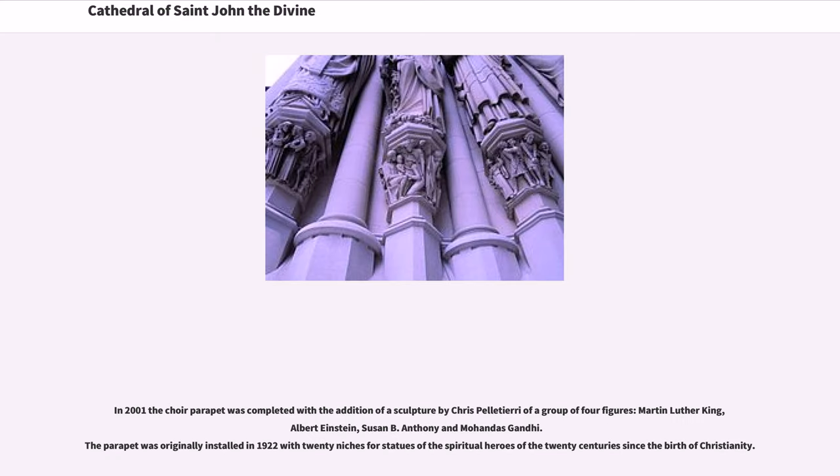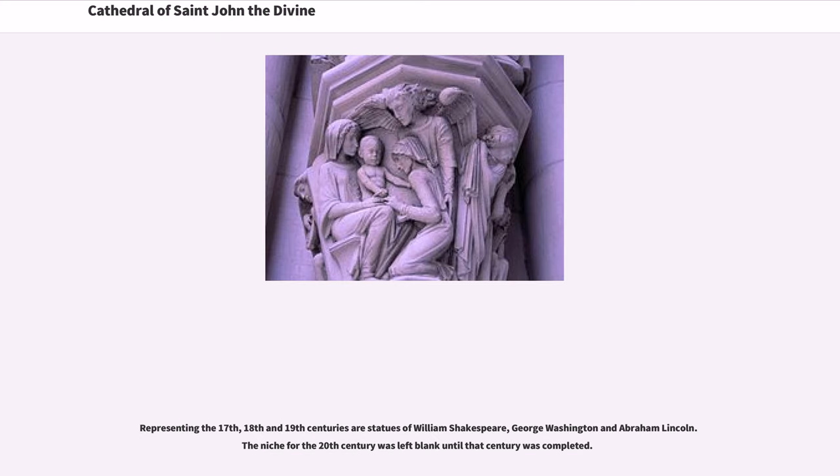In 2001, the choir parapet was completed with the addition of a sculpture by Chris Palladino of a group of four figures: Martin Luther King, Albert Einstein, Susan B. Anthony, and Mohandas Gandhi. The parapet was originally installed in 1922 with 20 niches for statues of the spiritual heroes of the 20 centuries since the birth of Christianity. Representing the 17th, 18th, and 19th centuries are statues of William Shakespeare, George Washington, and Abraham Lincoln. The niche for the 20th century was left blank until that century was completed.